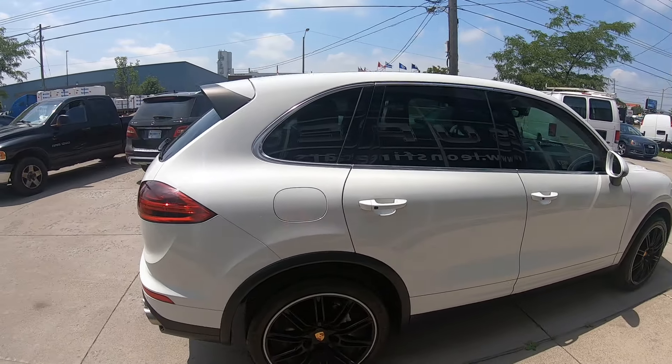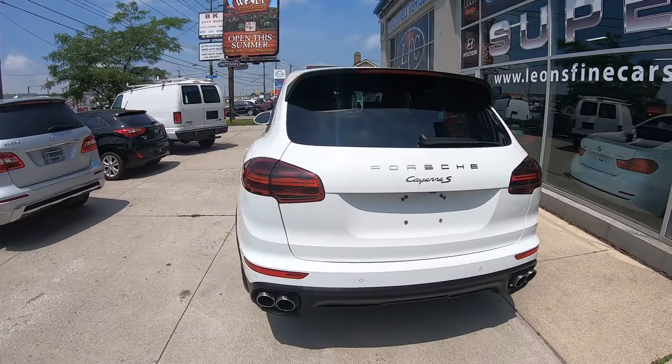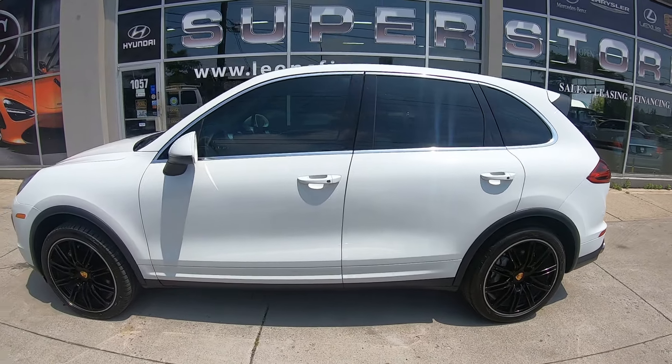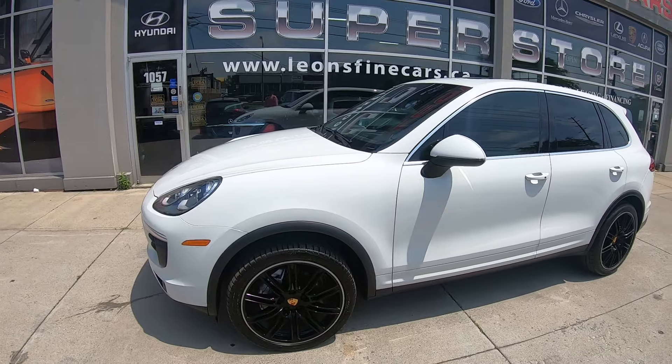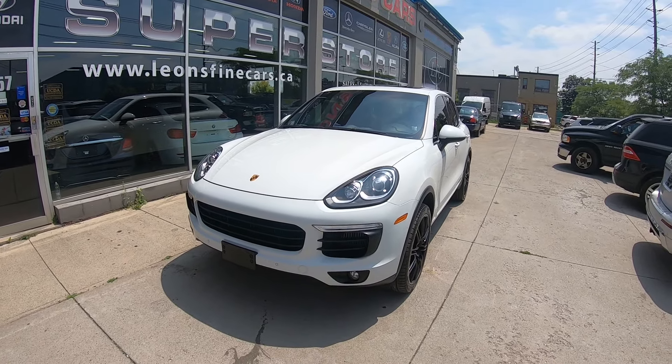It has every available option. You've got the chrono sports, air-conditioned seats, heated seats, micro SD card, SIM card, DVD player, and a fridge inside the glove box. Perforated leather of course, USB auxiliary right down here, and a beautiful full glass panoramic sunroof.